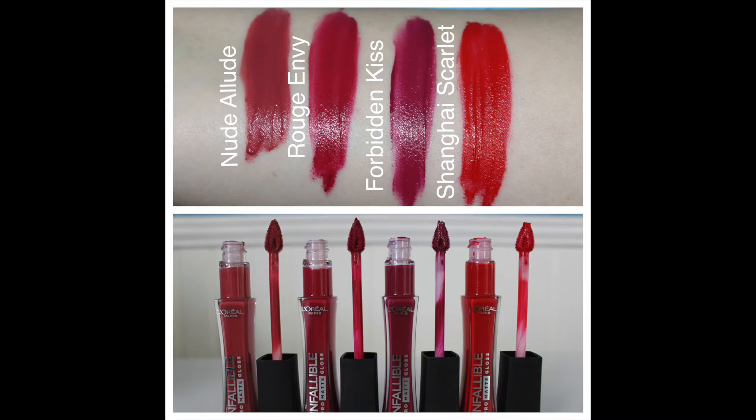L'Oreal has quite a few products for the win this time around. Another thing I've been loving is from the Infallible line — the Pro Matte Lip Glosses. I have four shades: Rouge Envy, Forbidden Kiss, Nude Allude, and Shanghai Scarlet. My favorite by far is probably Shanghai Scarlet — it's such a beautiful orange-toned red.